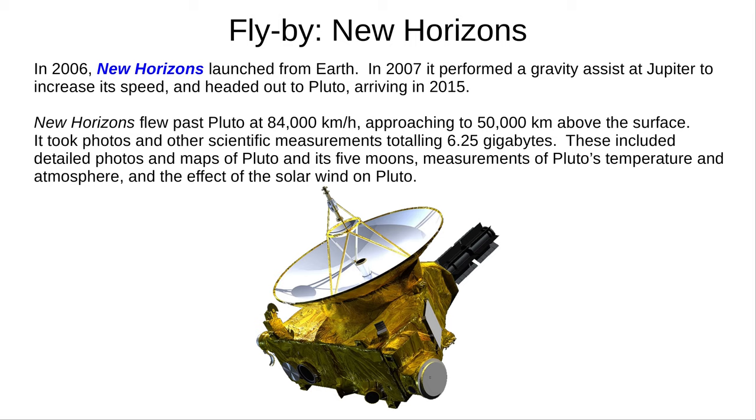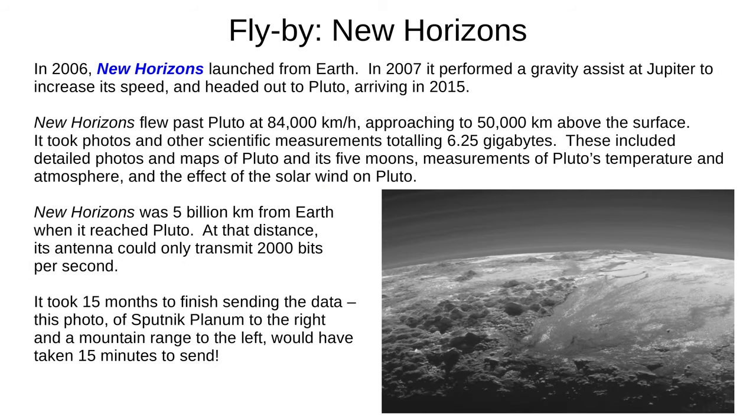If you're here for the Astronomy GCSE, you need to know about five missions. Our flyby example is New Horizons. It launched from Earth in 2006, used a gravity assist at Jupiter in 2007, and went on its way to its target, Pluto. New Horizons flew by Pluto in 2015 at 84,000 km/h, reaching 50,000 km above the surface. It took many photographs and scientific measurements — a total of 6.25 gigabytes of information — including detailed maps of Pluto and its five moons, and analysis of Pluto's temperature, atmosphere, and the effect of the solar wind. New Horizons was 5 billion km from Earth when it reached Pluto, and at that distance could only transmit data at 2,000 bits per second. It took 15 months to finish sending all the data, and just this one photo of Sputnik Planitia and an unnamed mountain range took 15 minutes.